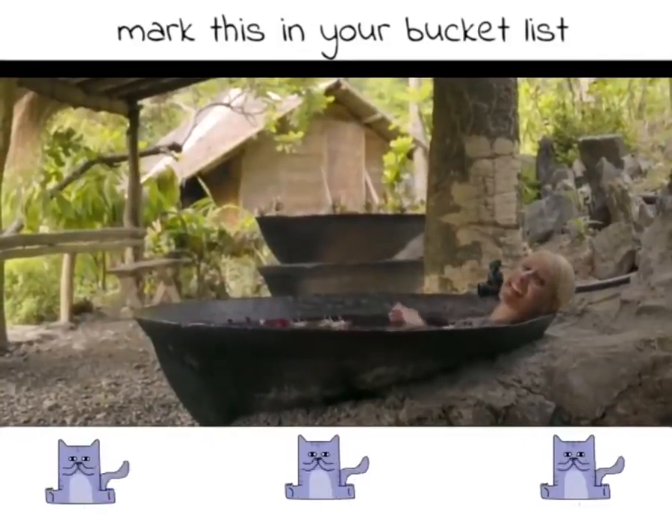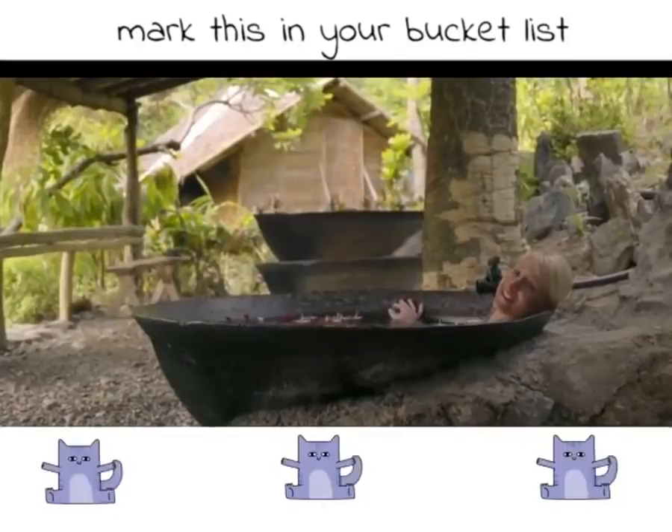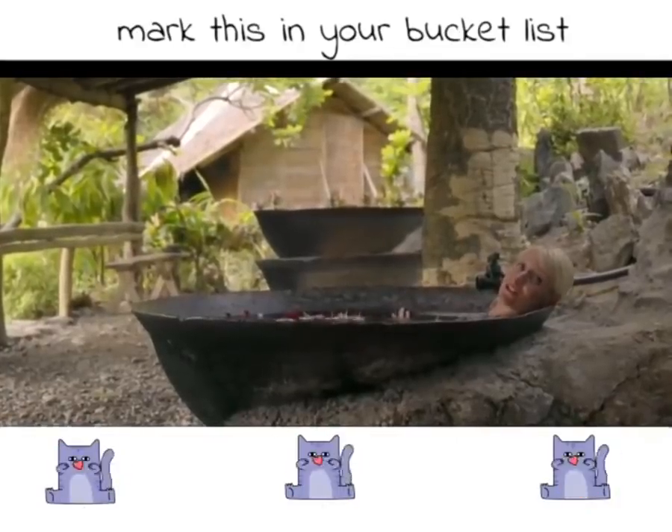After a long day of hiking and repelling waterfalls, this is a much-deserved treat.